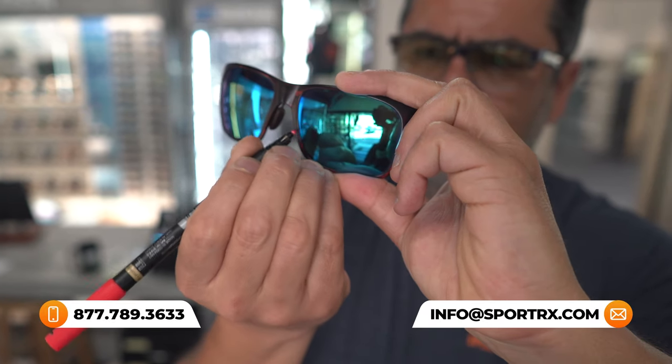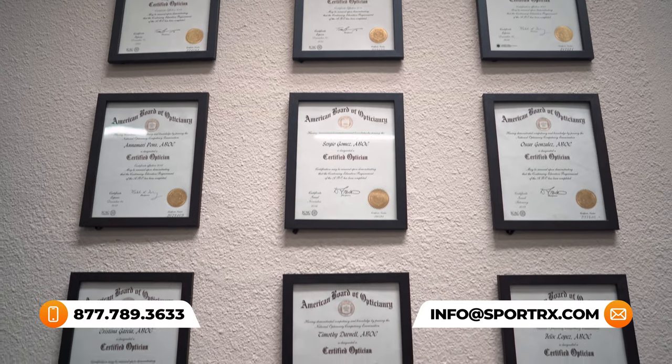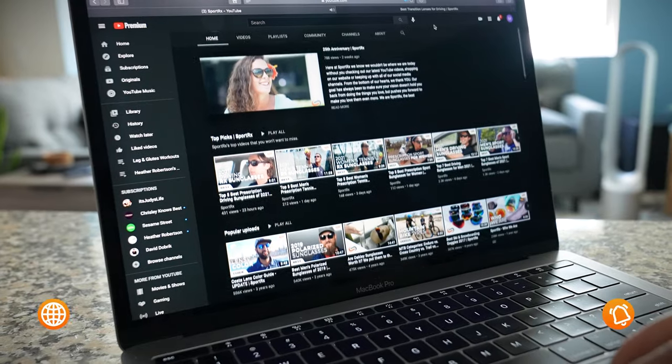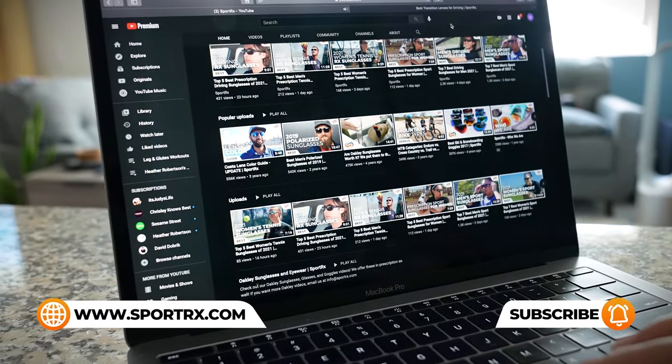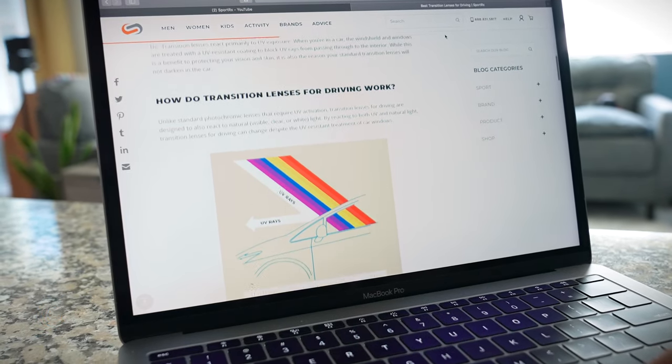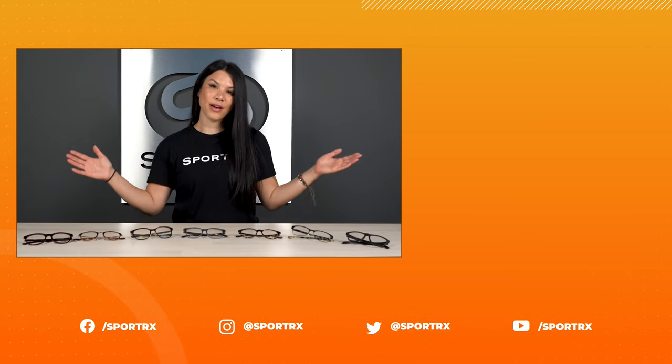If there's anything we left unanswered, please feel free to drop it in the comments below. We also have amazing friendly opticians ready to take your call and help you out. We have amazing blog content and YouTube content, so if there are other questions you have about eyewear, we are your go-to resource for that. Don't forget to like and subscribe — thank you so much for watching, we hope you found this information helpful.